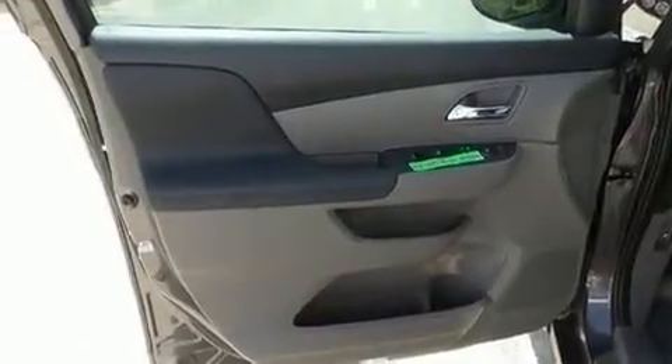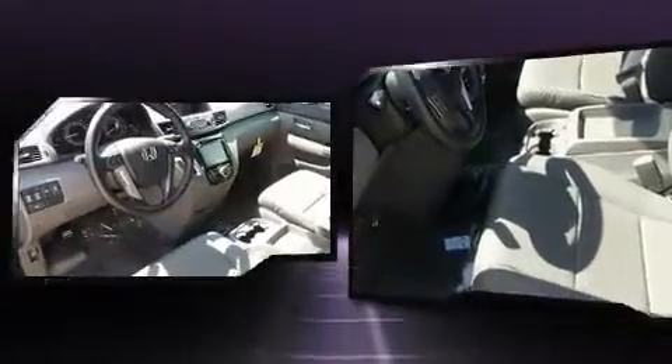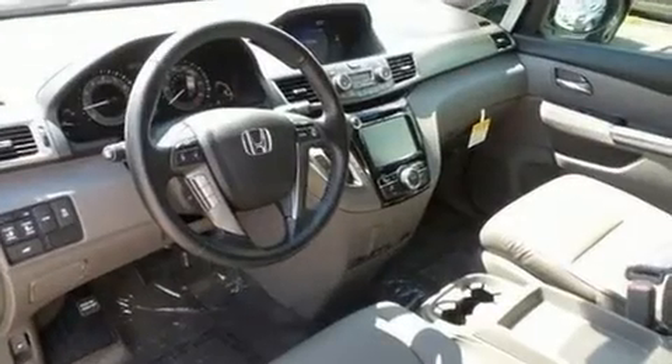All of the premium features expected of a Honda are offered, including a built-in garage door transmitter, an outside temperature display, a power liftgate, and power windows.